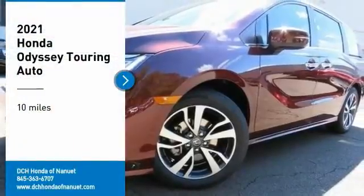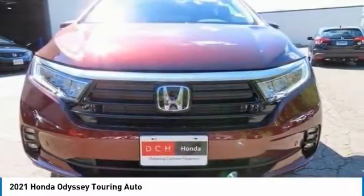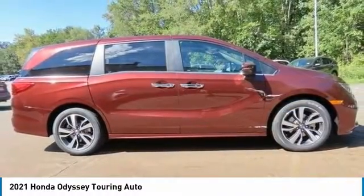We are pleased to show you the 2021 Honda Odyssey. The Honda Odyssey is a showcase of distinguished style, captivating technology, and advanced safety features — a must for all families.